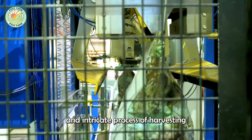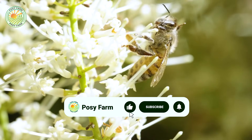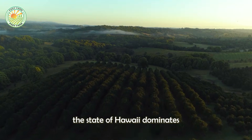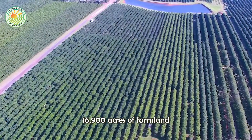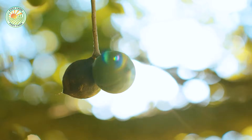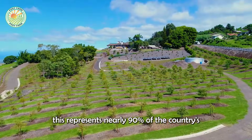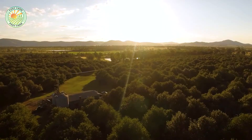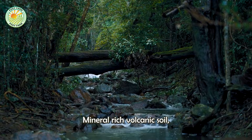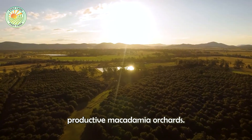In the United States, the state of Hawaii dominates the macadamia industry, boasting 16,900 acres of farmland dedicated to the crop. According to the Hawaii Macadamia Association, this represents nearly 90% of the country's total macadamia acreage. Mineral-rich volcanic soil combined with a subtropical climate and steady rainfall creates the ideal environment for growing healthy, productive macadamia orchards.